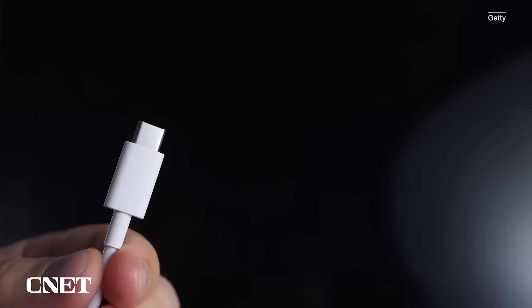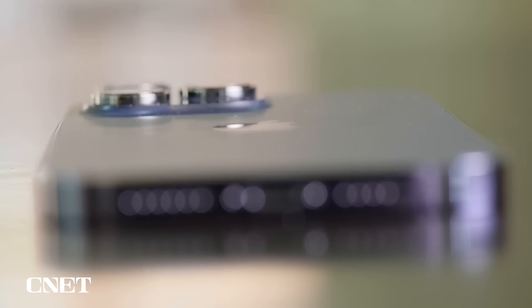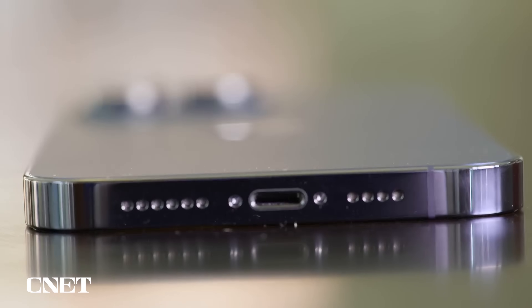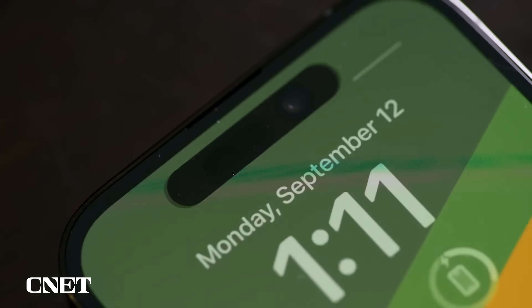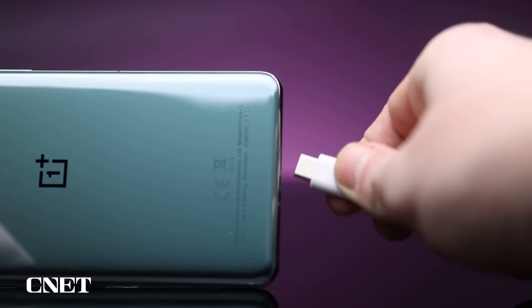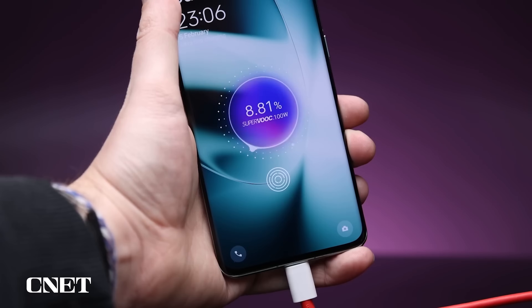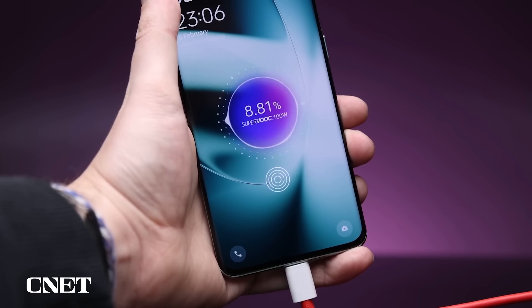Notably, USB-C offers much faster charging and data speeds. For example, with more recent iPhone models, you can get the battery up to 50% in around 30 minutes using a Lightning to USB-C cable, according to Apple. Meanwhile, you can get almost a full charge with phones from companies like OnePlus or Motorola in that same time span.